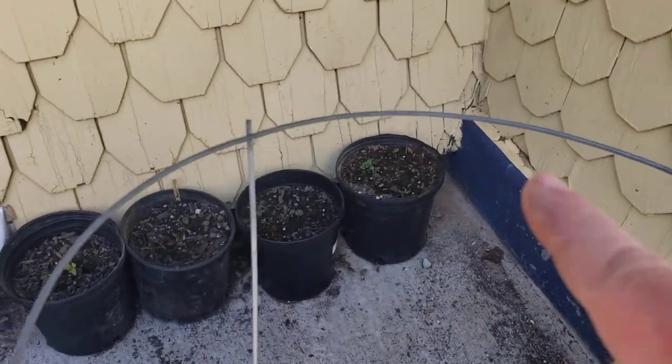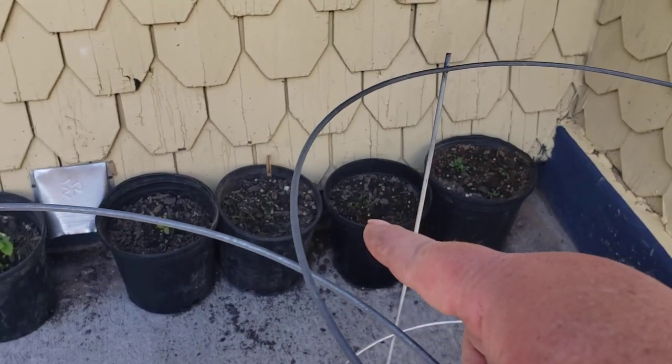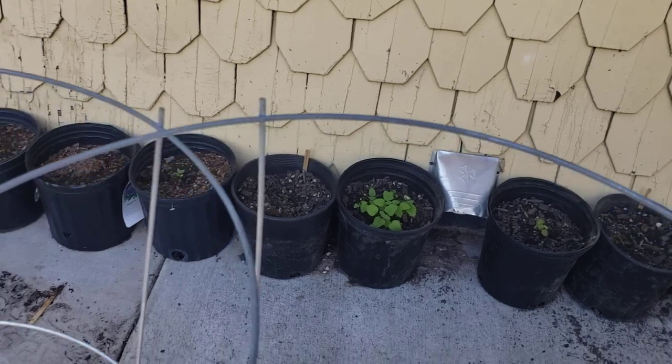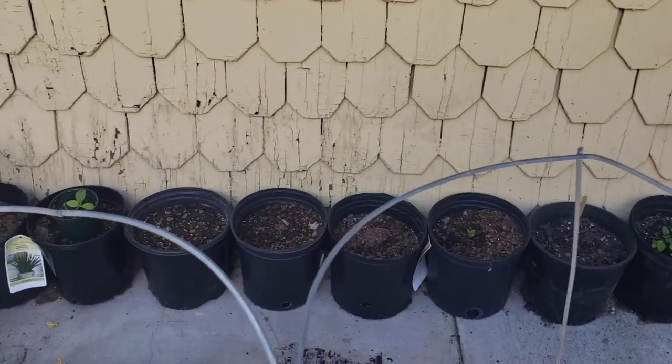We did fill out our containers back here with some peppermint, thyme, lavender, another lemon mint, orange mint, and a couple of peppers back there as well that I'll be moving into the sun. We have a few more containers that don't have anything in them — we'll get those filled up soon.